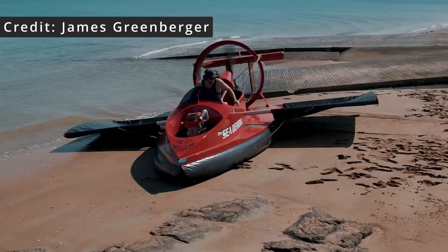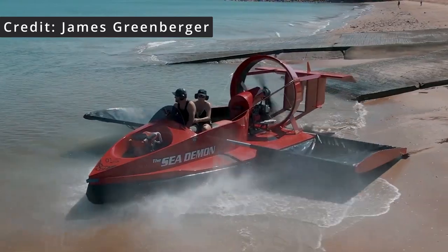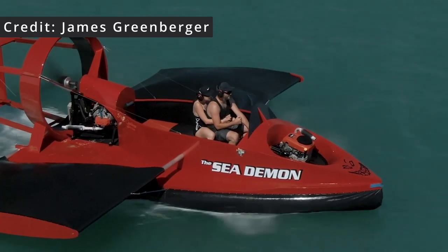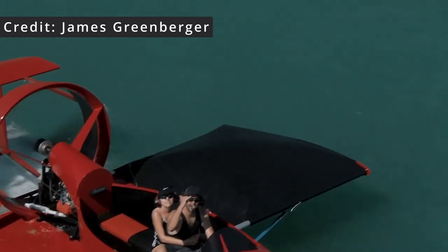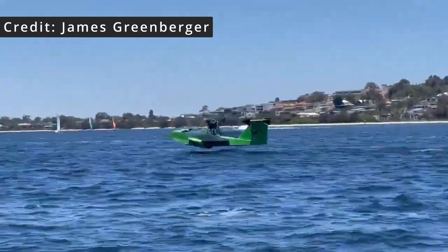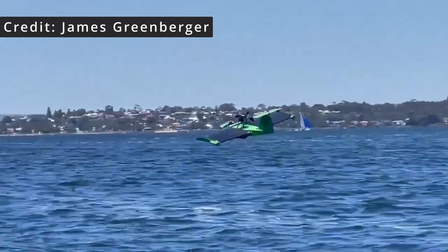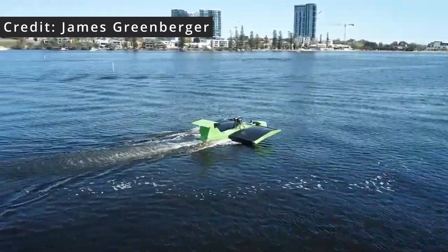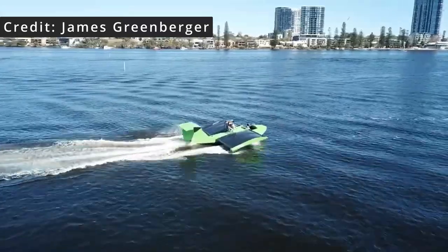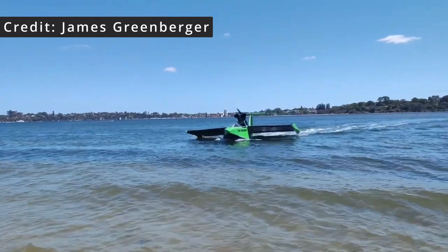To date the fastest hovercraft went 137 km/h and was piloted by Bob Winth in 1995. It seems though that he has forgone the hovercraft capabilities and built a pure skim machine without the hovering capabilities instead. The Mudskipper, as James calls it, weighs in at about 400 kilograms and reaches about 120 kilometers an hour. It seems to be a scaled version of a universal hovercraft but with a more conventional stepped hull instead of a hovercraft skirt.